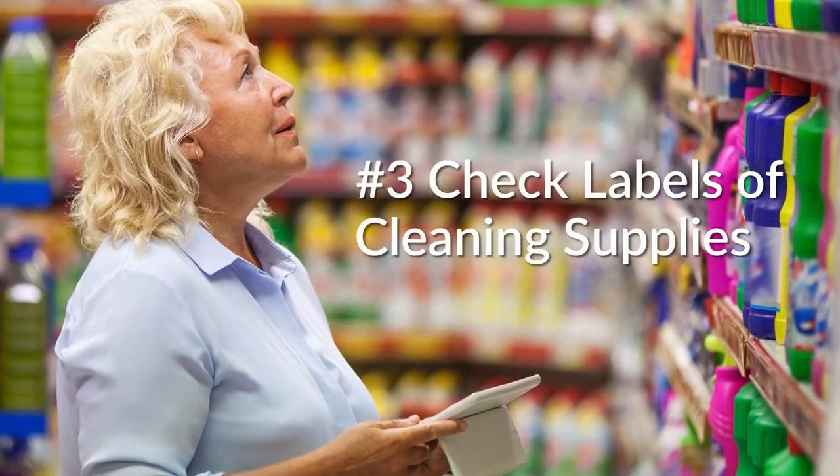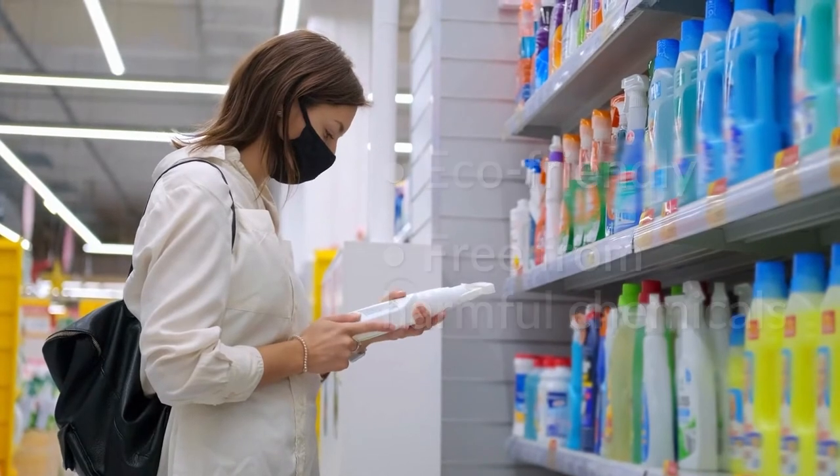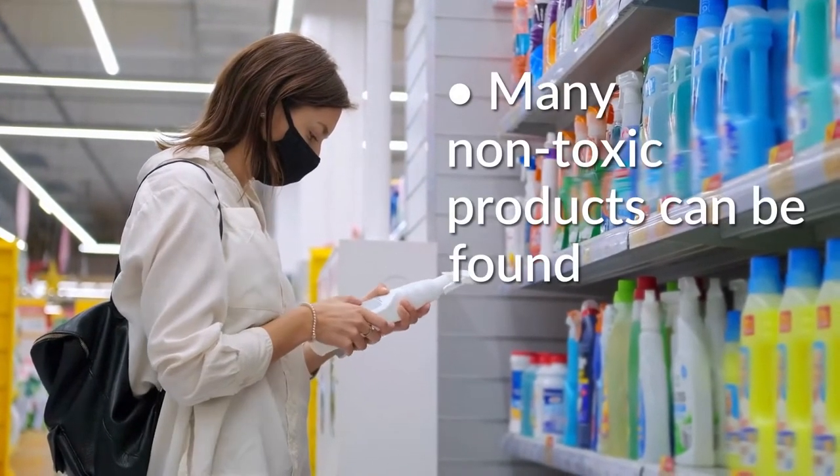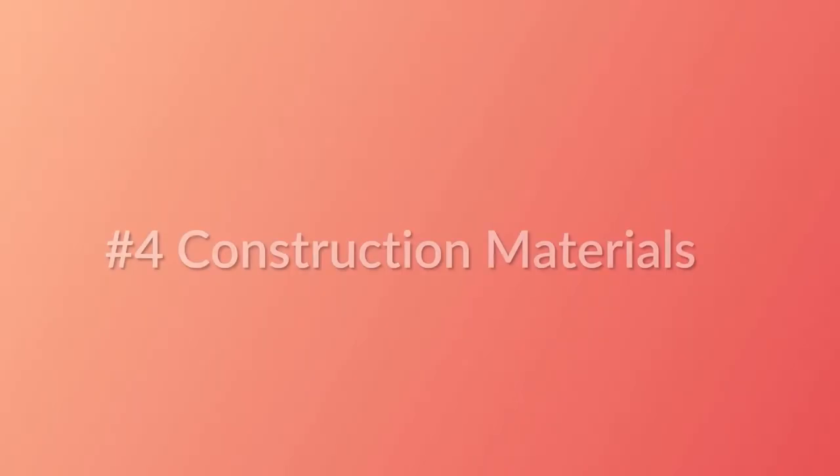Number three: check your cleaning supplies. Use products that are eco-friendly and harmful-chemical-free. Many household cleaners and laundry detergents can be made with non-toxic materials and are quite effective. Dryer balls are preferred to dryer sheets.